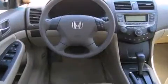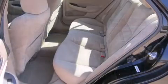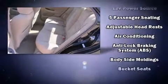Top features include air conditioning, delay off headlights, one-touch window functionality, remote keyless entry, and cruise control.